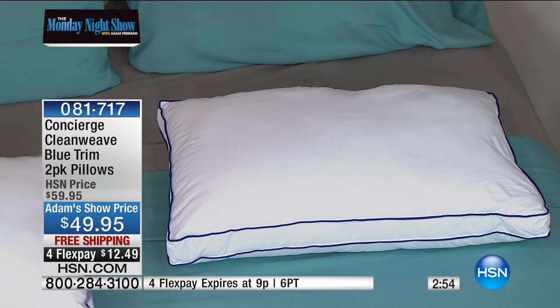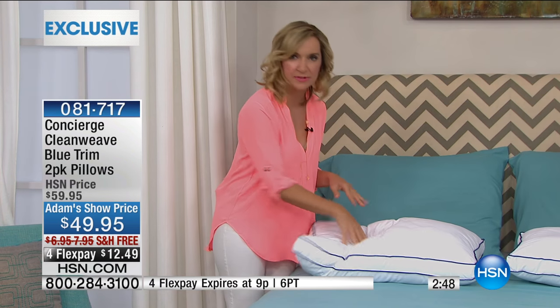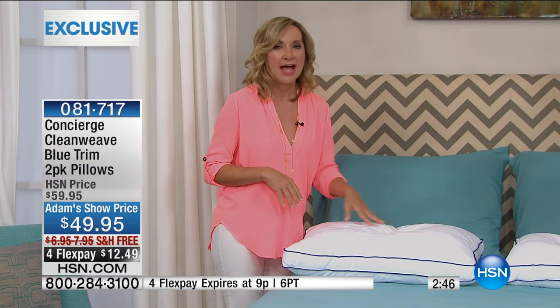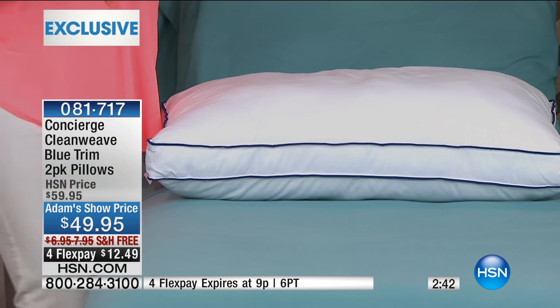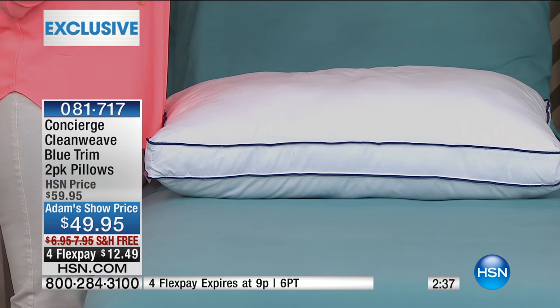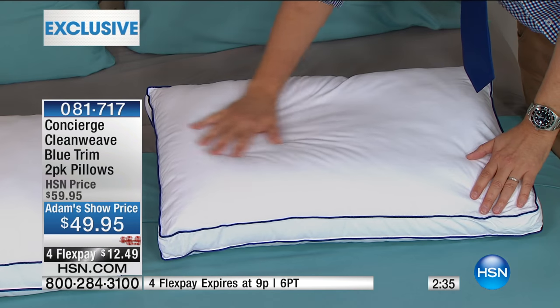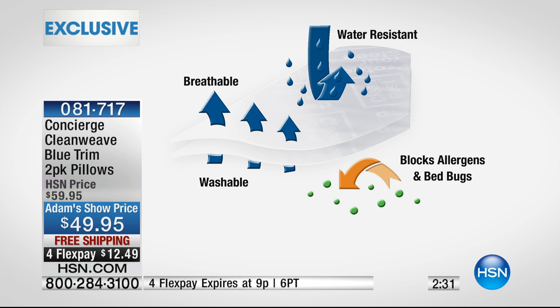Ellen, you know how fussy I always was with pillows. This is the softest pillow. Do you see the responsiveness in this pillow? Adam doesn't play around when it comes to pillows. He's giving you the newest in terms of technology — Micron 1 technology — meaning a barrier against all the things you don't want to think about that are in your pillow, the dust particles. You've got breathability, but you've also got resistance.